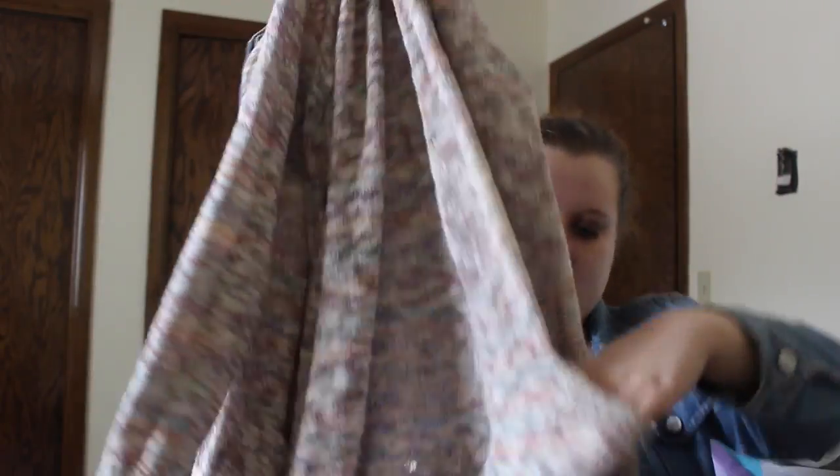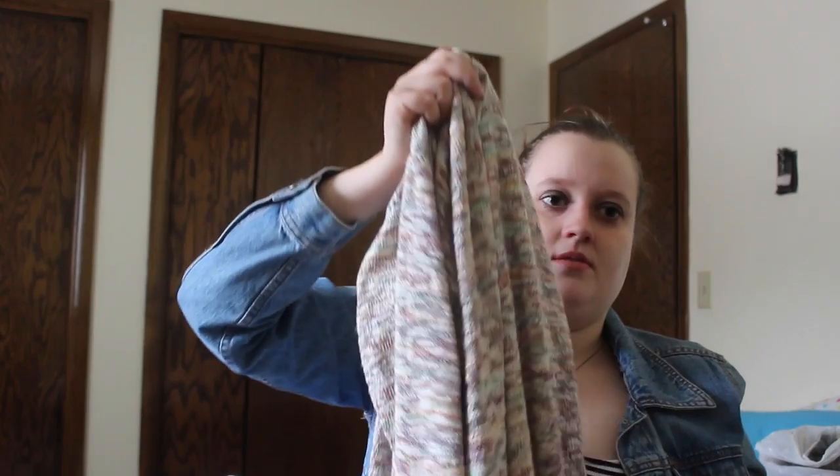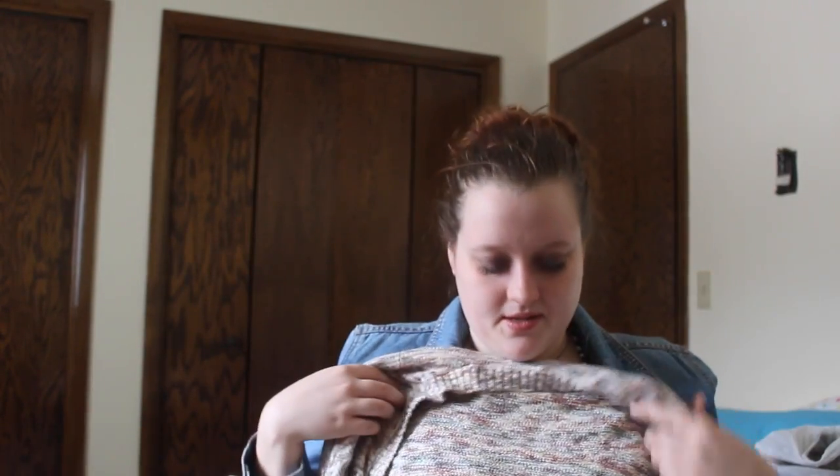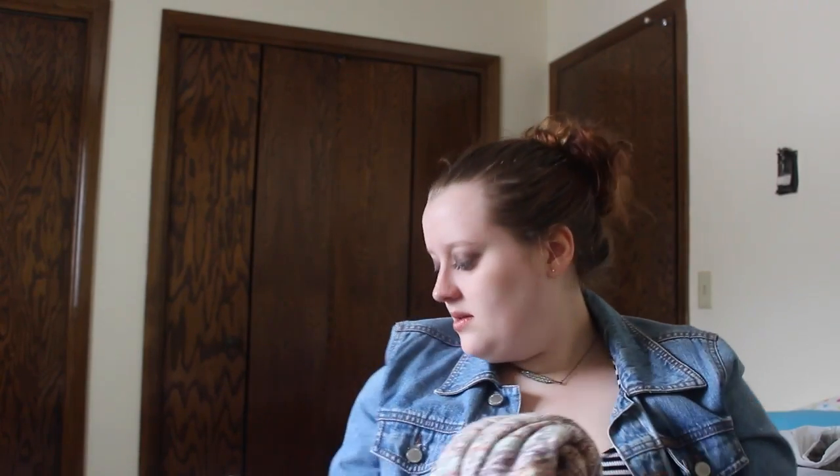The next sweater I got is this one — it's really fun and so cute. It also has pockets. I think this one's also $25. There was no tag on it when I was purchasing it at the store, but that's okay. It's also a bit on the longer side. It is super soft and I just love the colors — it's so different.